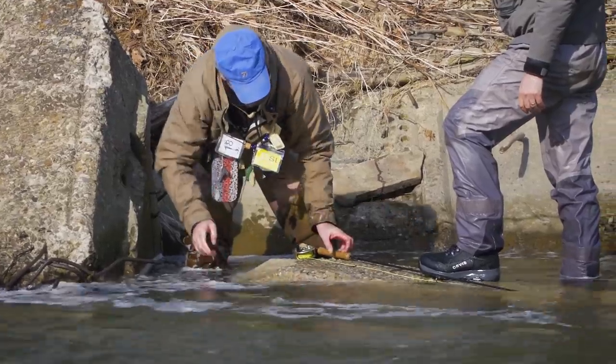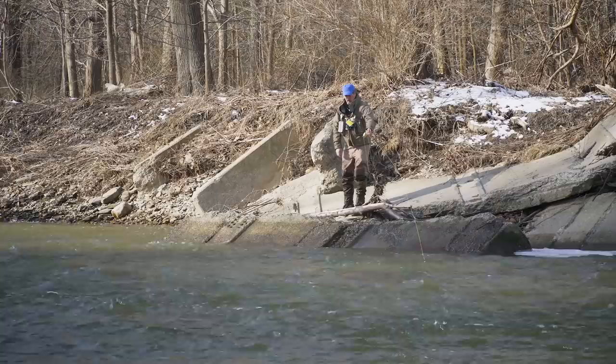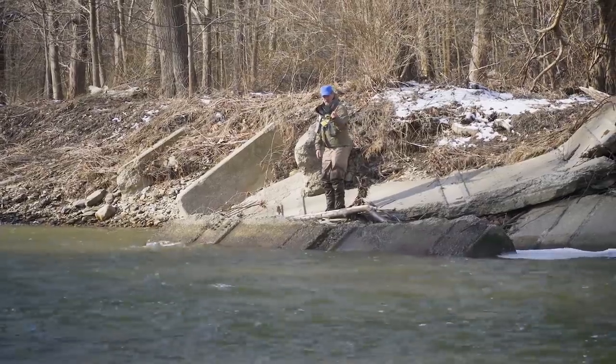Steelhead fishing is all about timing. These fish come out of the lake and are coming up here to spawn. They can literally move ten miles a day, so it's all about getting to the river when the fish are in. You can never predict it — the river could be full of fish today, it could have been empty last week, or almost empty next week. It's all about timing, and you just have to go and hope the fish are in the river.